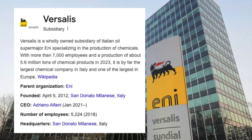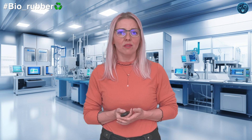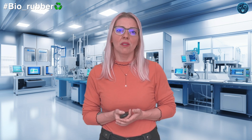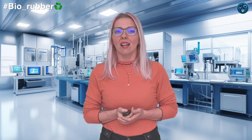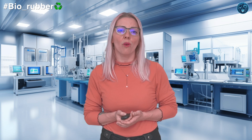Versalis, a subsidiary of the Italian energy company Eni, is also in the biobutadiene game. They use renewable biomass as their biosource to produce biobutadiene as the raw material. Their synthesis process is similar to Lanxess's, involving fermentation of biomass to bioethanol, dehydration to ethylene, and oxidative dehydrogenation to butadiene. Versalis applies this biobutadiene in production of synthetic rubbers like BR and SBR — styrene butadiene rubber.